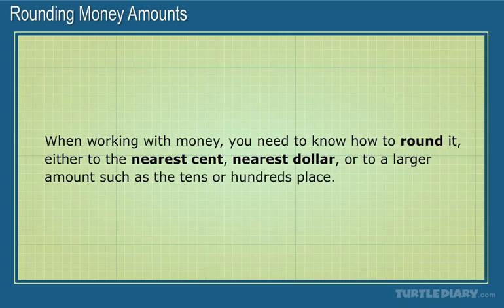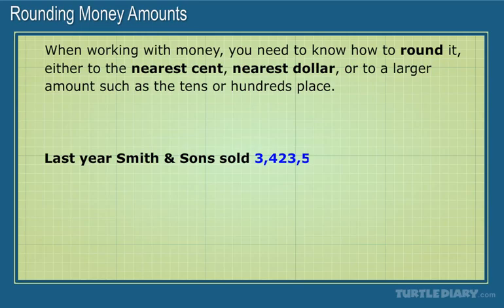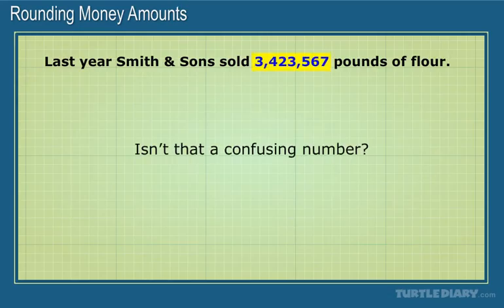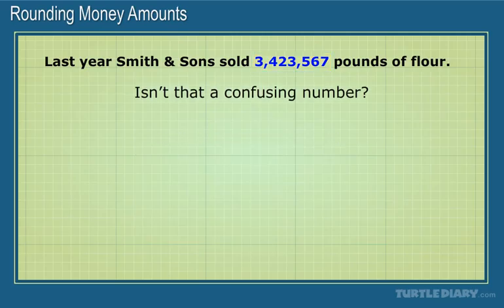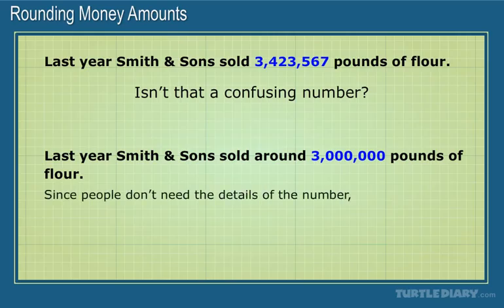Here's why rounding is important. Read this sentence: Last year, Smith & Sons sold 3,423,567 pounds of flour. Isn't that a confusing number? Of course we can understand it, but it's easier to understand this: Last year, Smith & Sons sold around 3 million pounds of flour. Since people don't need the details of the number, the rounded number is often better to use.